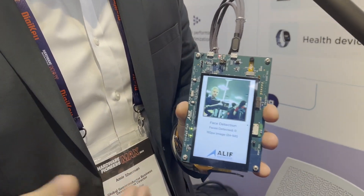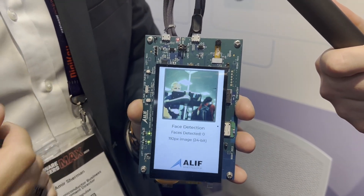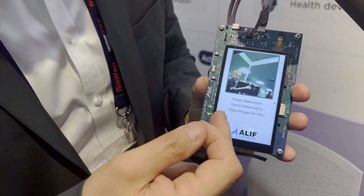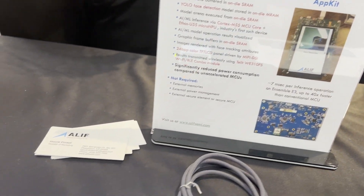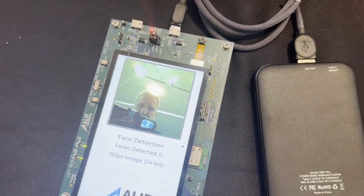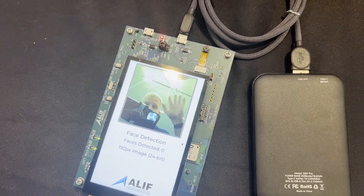This is the latest Alif Semiconductor Development Kit, utilizing the E3 microprocessor. You have a camera connected here and there is a YOLO model running here — you can see face detection live on the Edge, after it was trained in the cloud. This shows a simpler way to use a microcontroller — it's an ARM-based solution using the normal ARM ecosystem with machine learning functionality added to it.